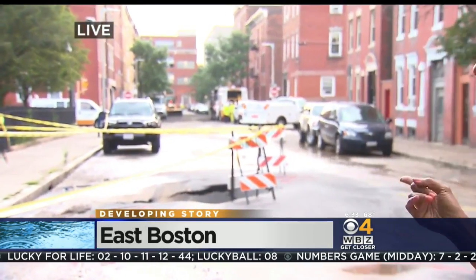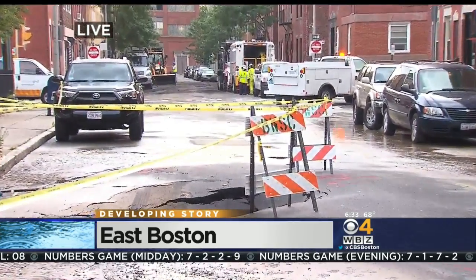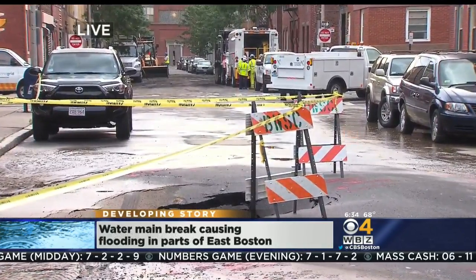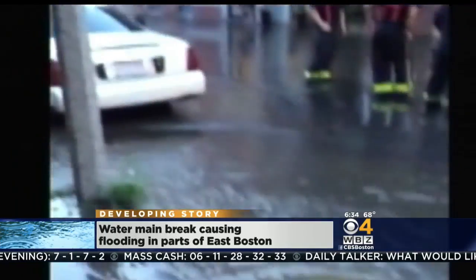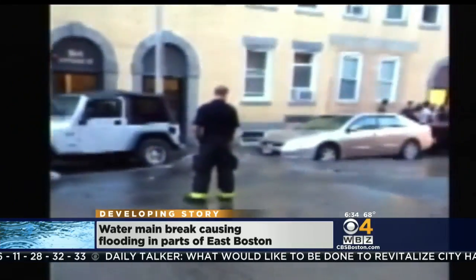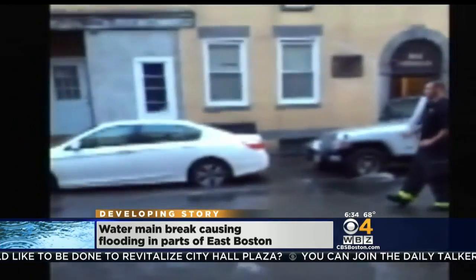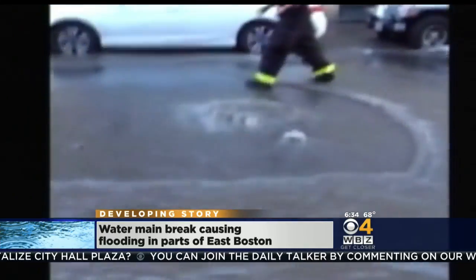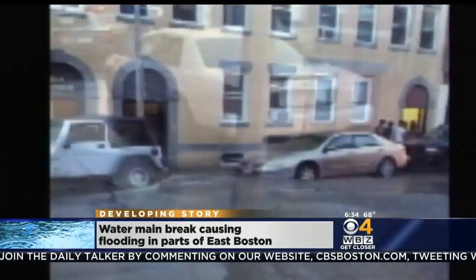What a day here in East Boston. Taking a look at this secondary sinkhole — this is something that actually popped up after the initial sinkhole was repaired. Residents in the area sent us video where you can see cars flooded out with water flowing on the roadways, and crews responding to this area, all the result of a water main break that was underground and created these sinkholes.